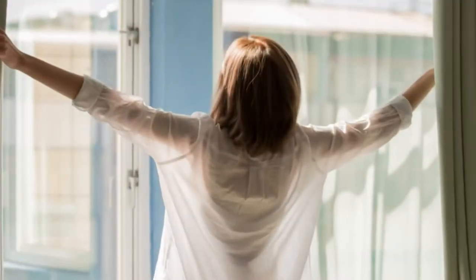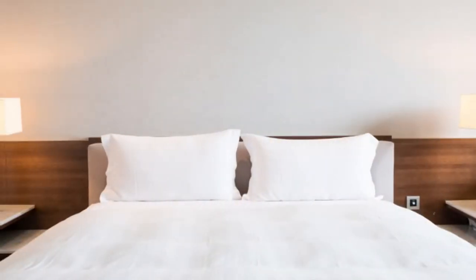The more light the better, so replace all of the light bulbs and open up all the draperies and blinds. In the bedrooms, make all of the beds. For linens, I recommend crisp, clean white sheets.